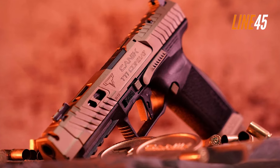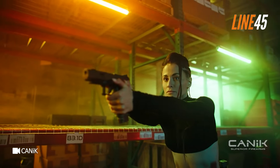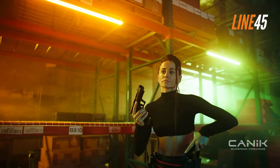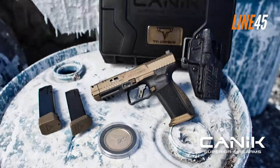The Canik TTI Combat has an MSRP of $949, and with all the custom features and inclusions it has, it can be a great alternative to other competition pistols, like the Canik SFX Rival.